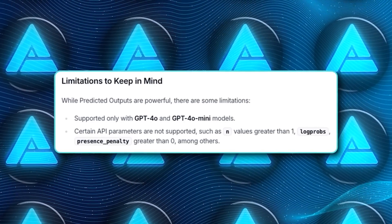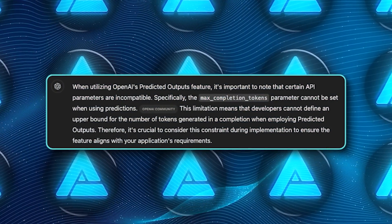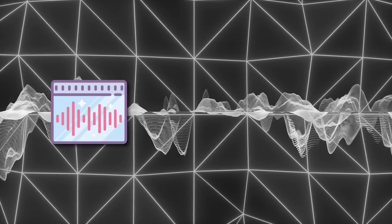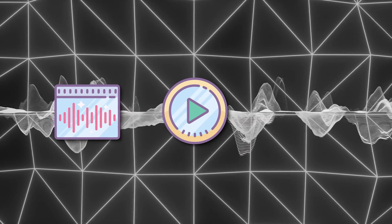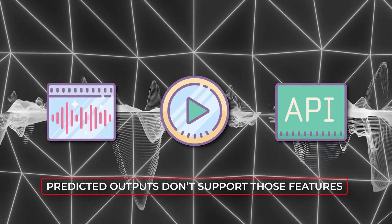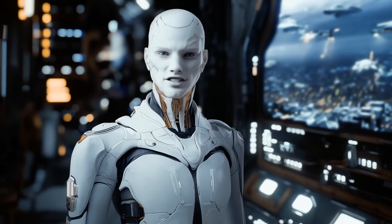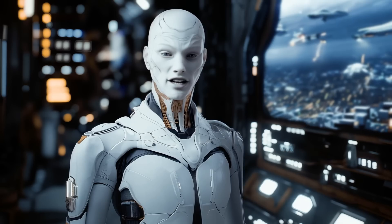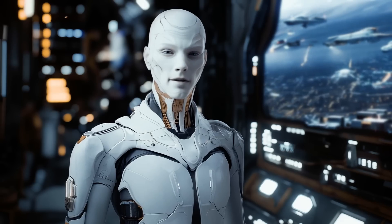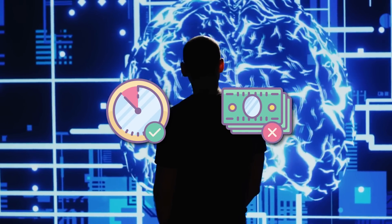Besides the model restrictions, certain settings aren't compatible with predicted outputs right now. You can't set max_completion_tokens when using predictions. And if you're planning on generating audio, mixing modalities, or calling functions within the API, you'll have to look elsewhere. Also keep in mind: even if the prediction isn't spot on, it'll still process all the tokens you've provided. So if your prediction includes 100 tokens but the model rejects 20, you'll still be billed for the full 100. It'll save you time, but not necessarily money, unless you're strategic.